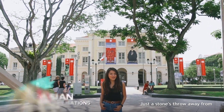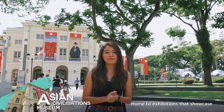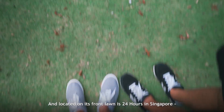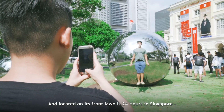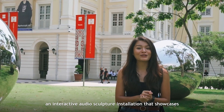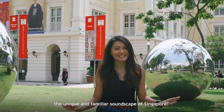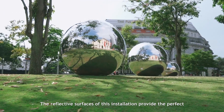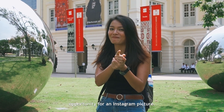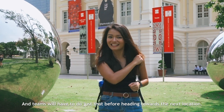Just a stone's throw away from Empress Lawn is the Asian Civilisations Museum, home to exhibitions that showcase the region's long and diverse history. Located on its front lawn is '24 Hours in Singapore', an interactive audio sculpture installation that showcases the unique and familiar soundscape of Singapore. The reflective surfaces of this installation provide the perfect opportunity for an Instagram picture, and teams will have to do just that before heading towards their next location.